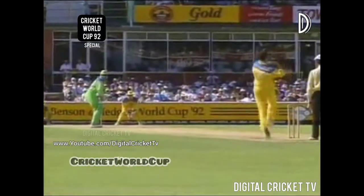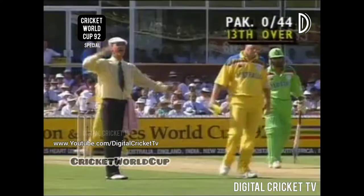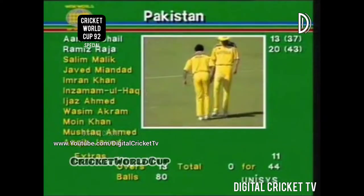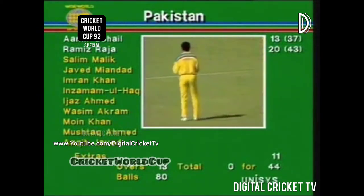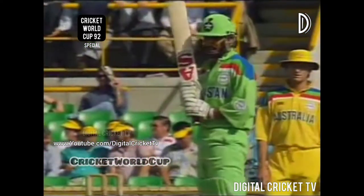Steve Waugh. Now none for 44. Pakistan have taken the initiative here at the WACA ground in Perth. They've won the toss and batted. Amir Sohail is 13, Ramiz Raja 20, eleven extras.